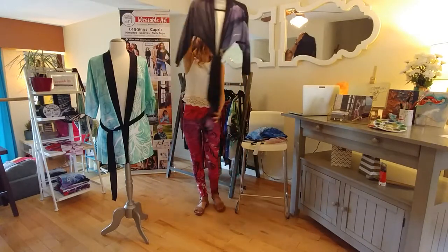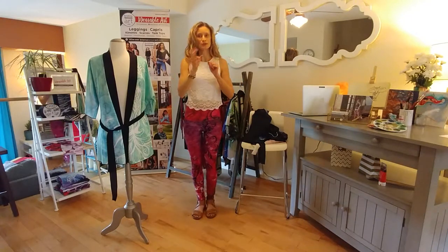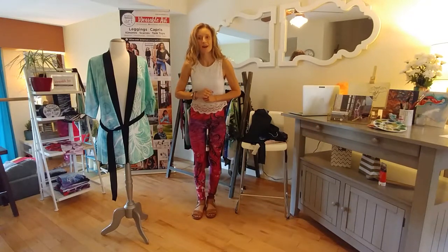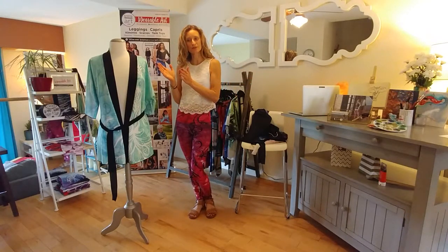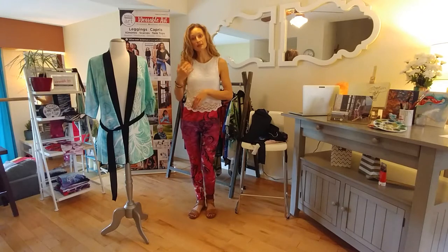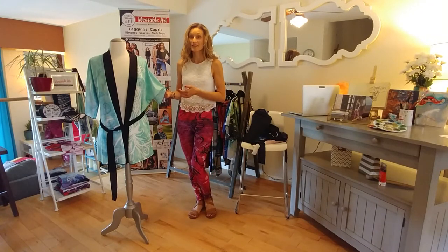All three of these kimonos come in two different size options: either a small/medium or a large/extra large. These pieces are more forgiving as far as sizing goes, and therefore they also make great gifts.